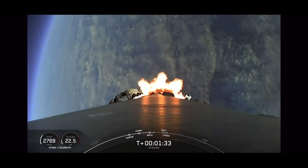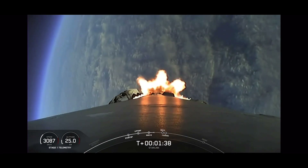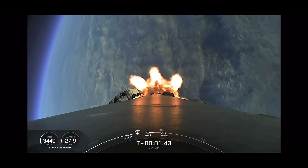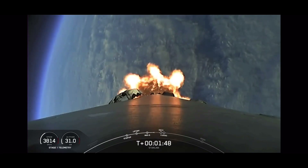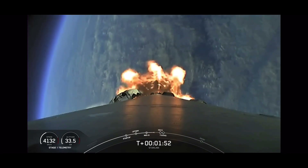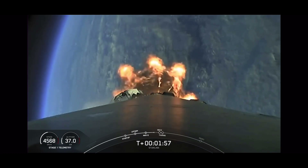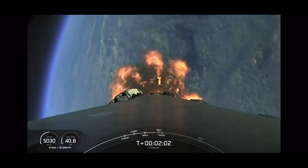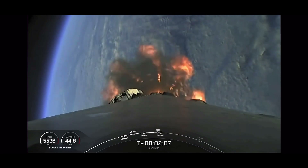We are about one minute away from several events back to back. The first will be MECO — main engine cutoff — followed by stage separation, then SES-1 and fairing separation. MECO is where we shut down all nine Merlin engines in preparation for separating the stages. At second engine start number one, we'll ignite the Merlin Vacuum engine on the second stage. Shortly after, we will separate the fairing halves and return them to Earth while the second stage continues with our Starlink satellites to orbit.